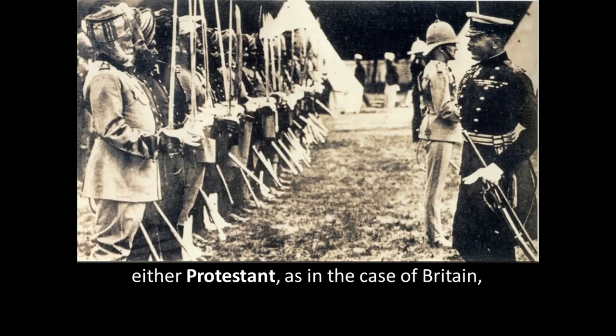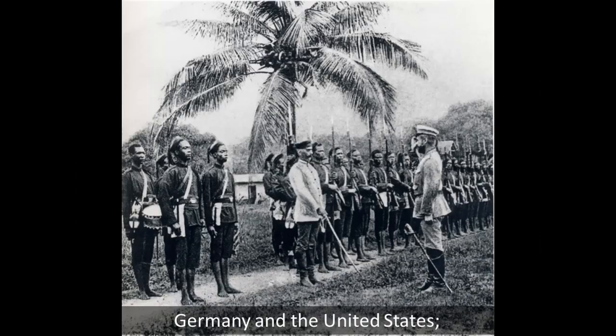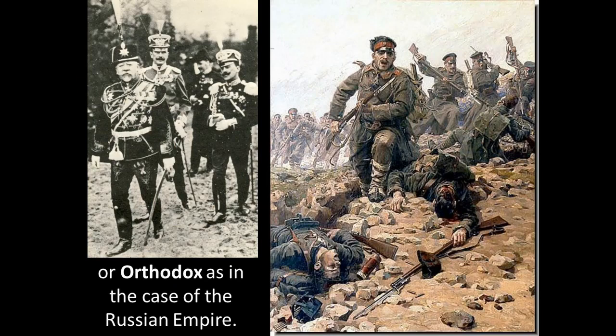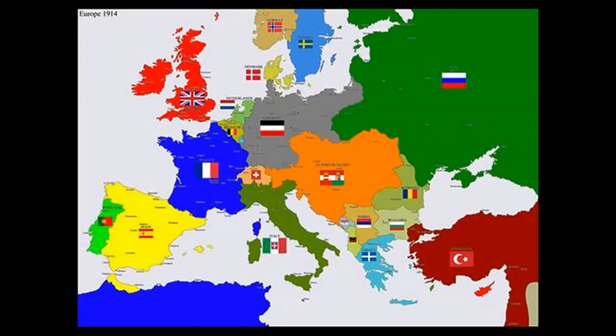Either Protestant, in the case of the superpowers — Great Britain, which controlled India and a large part of Africa; Germany; and the United States — or Roman Catholic, in the case of the Austro-Hungarian Empire, the French Empire, Italy, Spain, and Portugal; or Orthodox, in the case of the Russian Empire. There was not a non-Christian power in all of Europe, with the exception of Turkey, which had been pushed out to just a toehold around Constantinople, now called Istanbul. But the rest was Christian.